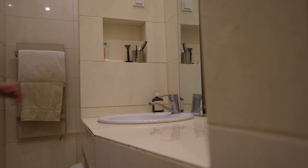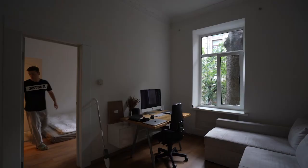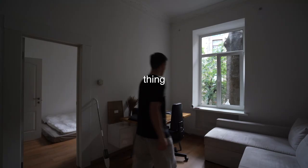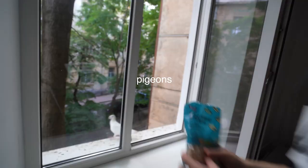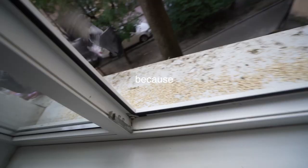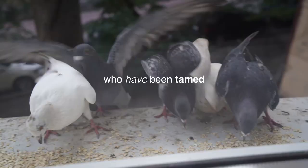Right after that I have hygiene, and the next thing is taking care of pigeons, because we are responsible for those who have been tamed.